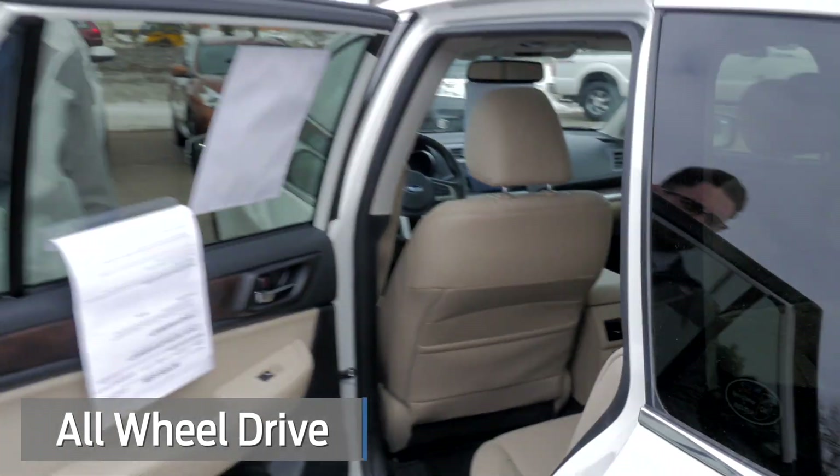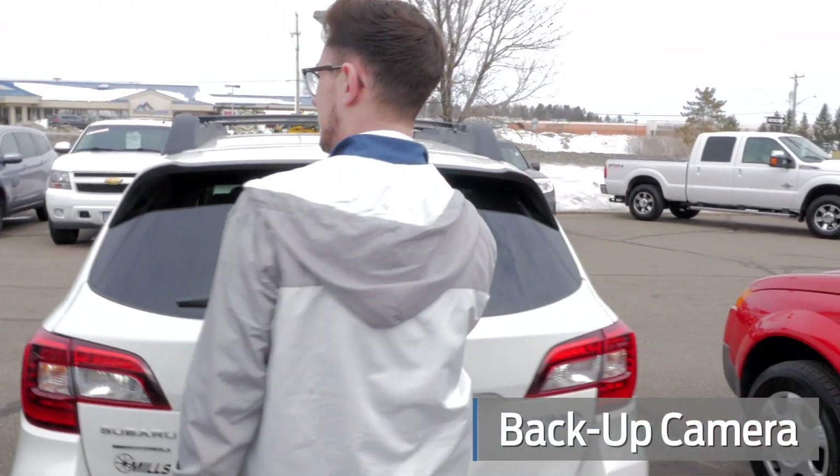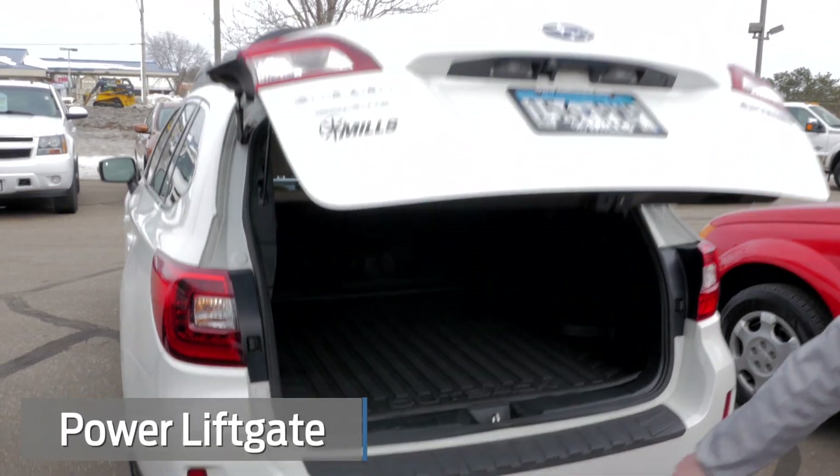You'll get over 30 miles to the gallon on the highway with this. Backup camera comes standard too, and it does have that hatchback look. Click the button — automatic liftgate. It does come with a hitch.